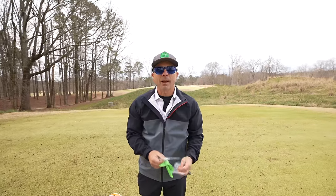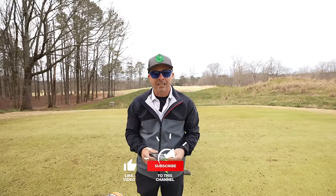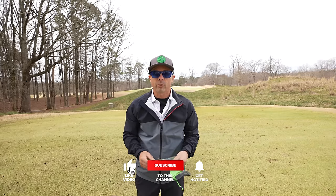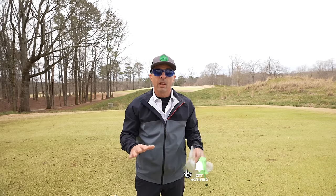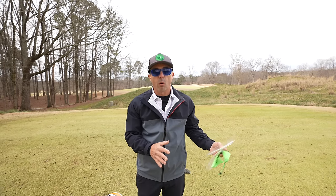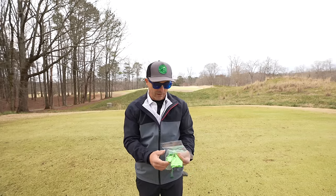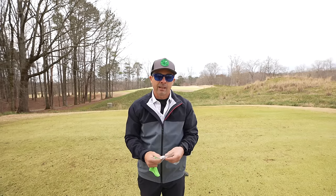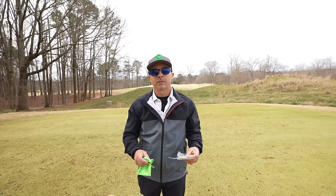Thanks for stopping by, by the way. Glad you're with us. We are at Atlanta National Golf Course here in North Georgia. It's part of the Club Corp family of golf courses. So if you're looking for a membership in Georgia, North Georgia, or anywhere across the country, Club Corp has stuff for you. Be sure to check the link in the video description below.